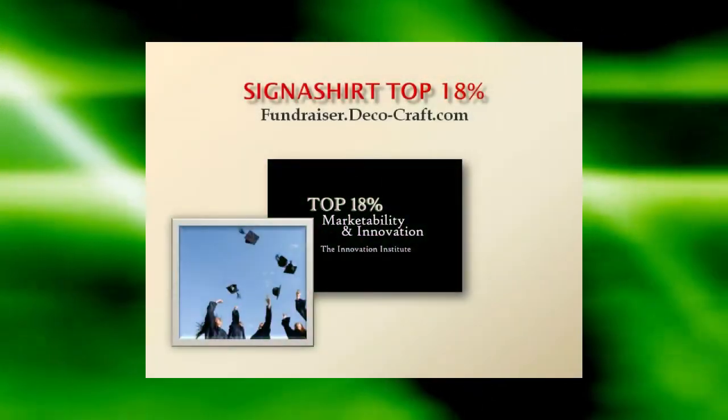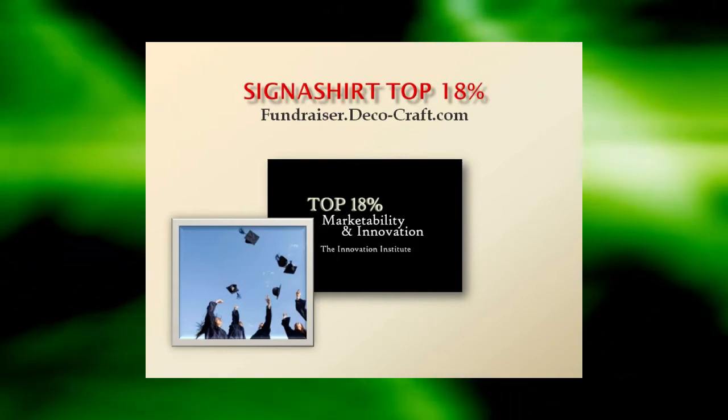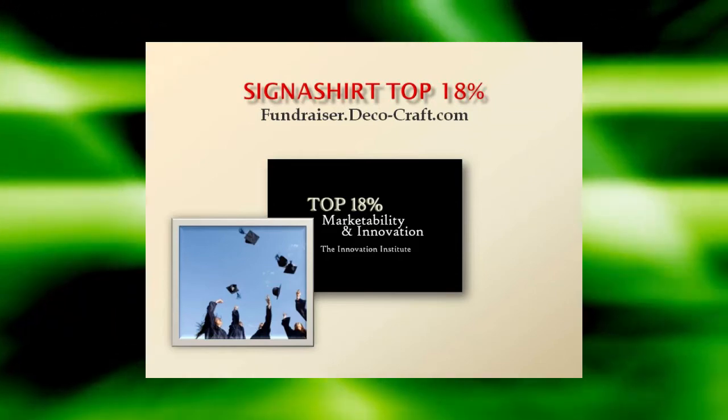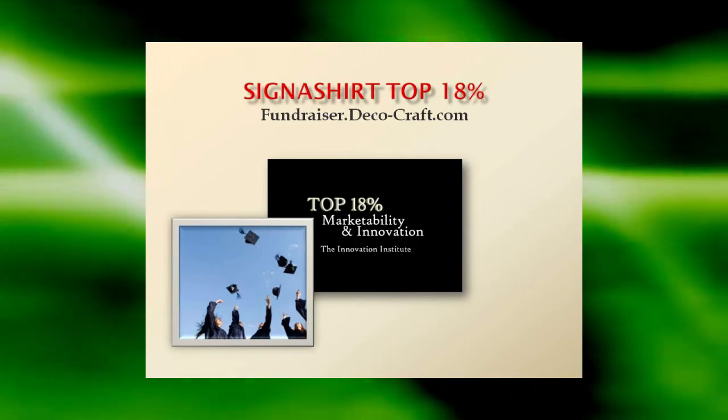To learn why Signature Promotional Fundraisers are rated in the top 18% for innovation and marketability, view the Signature Promotional Fundraiser program in action at fundraiser.deco-craft.com. Learn of all the advantages that's in store for you at fundraiser.deco-craft.com.